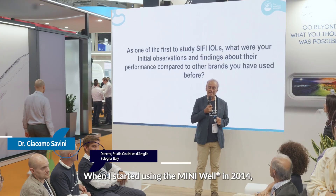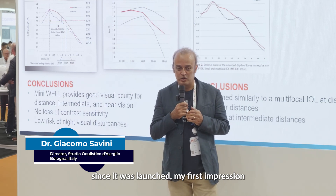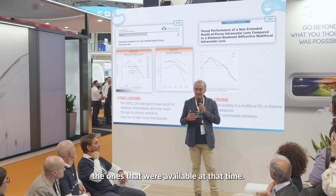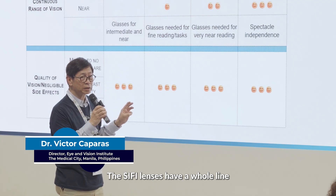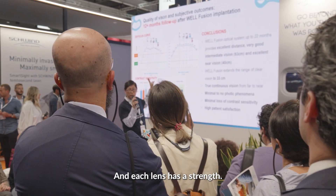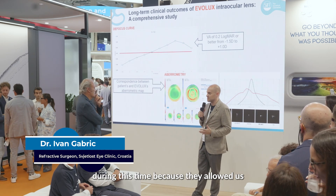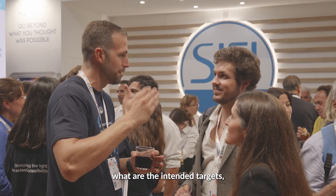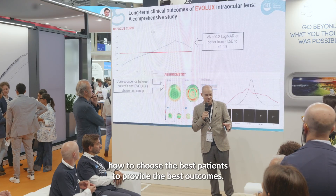When I started using the mini-well in 2014, since it was launched, my first impression was a very good focus curve — quite different compared to the ones available at that time. The wavefront lenses have a whole line which gives vision from distance all the way to near, and each lens has a strength. SIFI has really been a great help during this time because they allowed us to better understand how this lens works, what the intended targets are, and they helped us understand how to choose the best patients to provide the best outcomes.